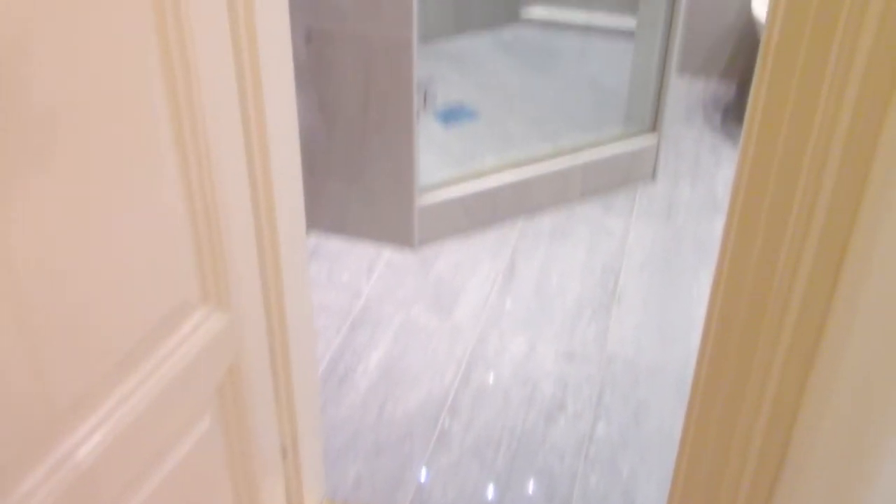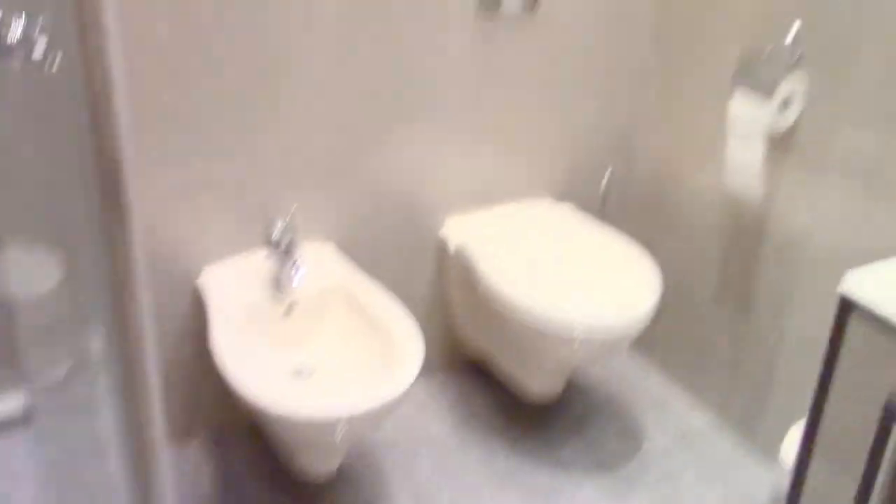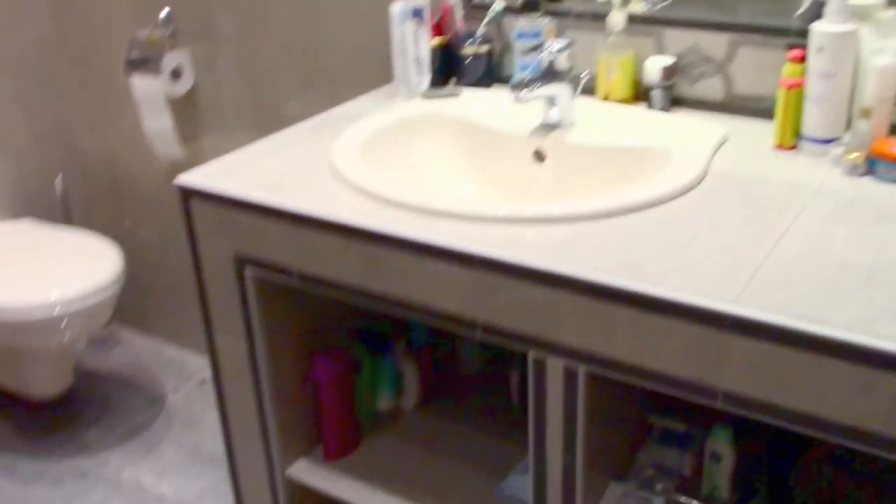The bathroom has very beautifully implemented tile work. The tile job has a very nice stony grey color. The bathroom has a very nice and large shower. Here we also have a toilet and a big door. From this side you can see a very beautiful mirror with a design sink under it.